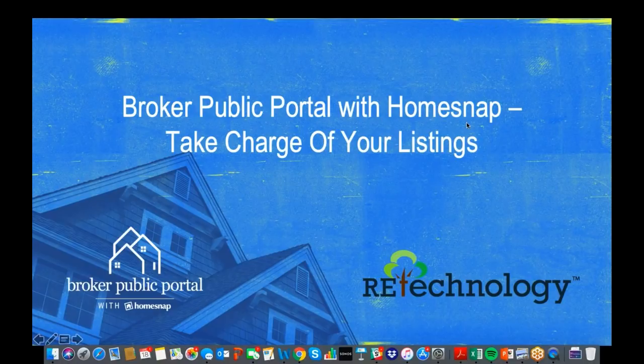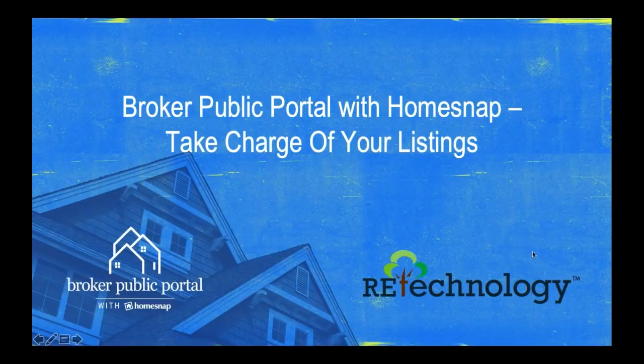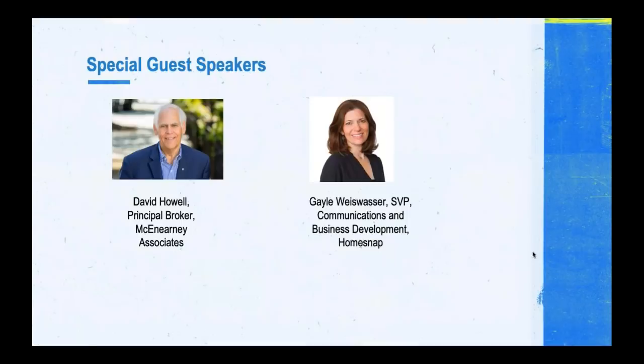We have two people with us today. First, we have David Howell, who's a principal broker for McInerney Associates on the East Coast. He's done some really exciting things with HomeSnap and made it work well for his brokerage and his agents, and mostly for their clients. And we have Gail Weiswasser, senior vice president of communications and business development for HomeSnap, who's going to show us some really cool features about this product — there are a lot of different ways to engage with clients and promote listings very effectively.